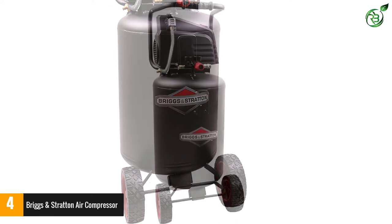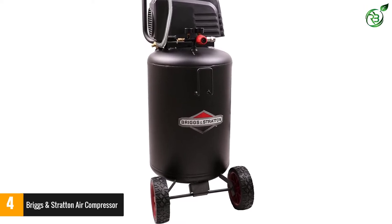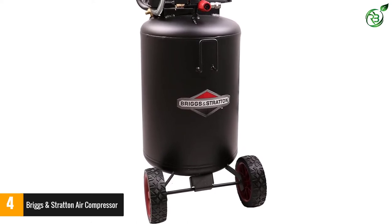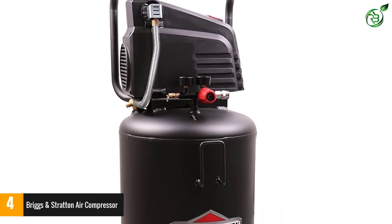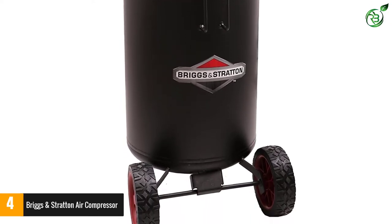It is able to provide this due to its comparatively powerful motor of 0.2 HP, and it offers a CFM rating of 0.5 CFM at 40 PSI and 0.3 CFM at 90 PSI, making it suited for more straightforward applications like filling up car tires. A great thing about this air compressor is that it uses an oil-free pump that is quite reliable.